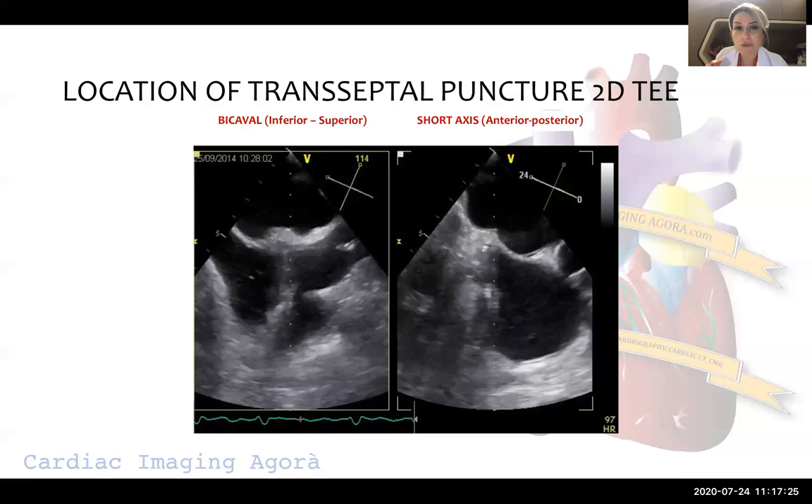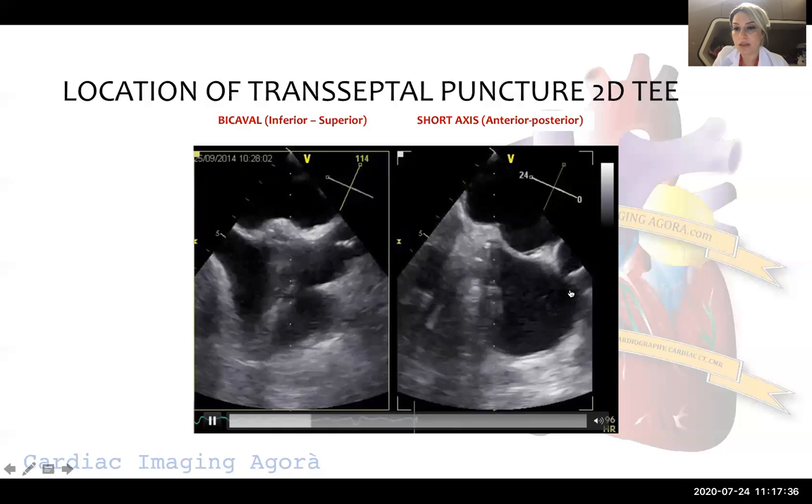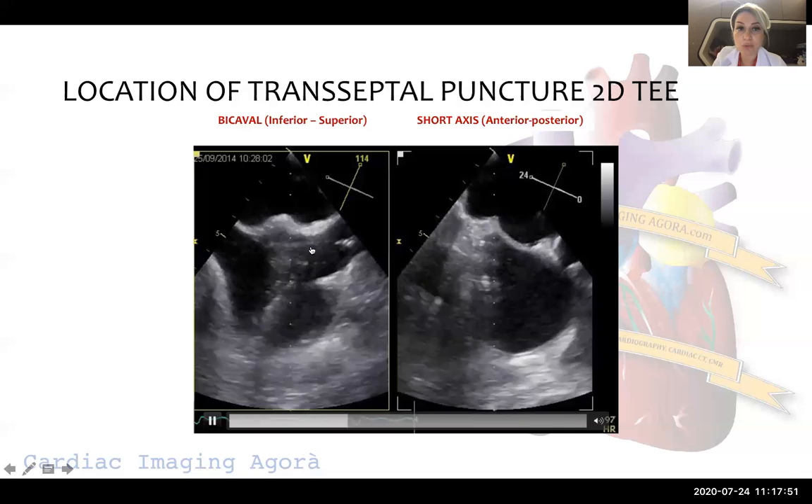First, we use the bicaval view, where we see the superior vena cava, inferior vena cava, interatrial septum, right atrium, and left atrium. Then we use the short axis view, where the aorta and interatrial septum are visible along with right and left atrium. In the bicaval view, we try to understand how superior or inferior we are on the interatrial septum — and we prefer to be more superior.